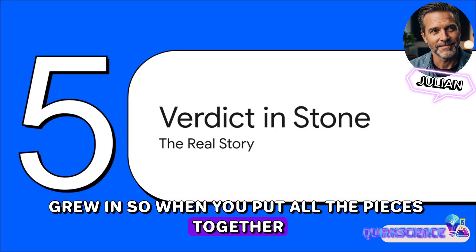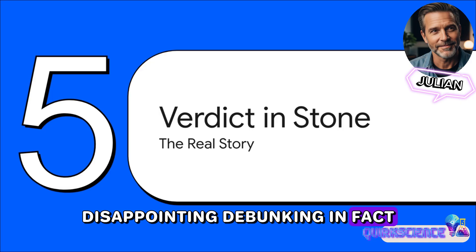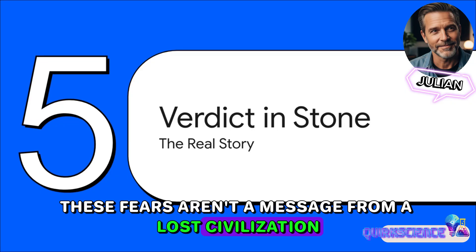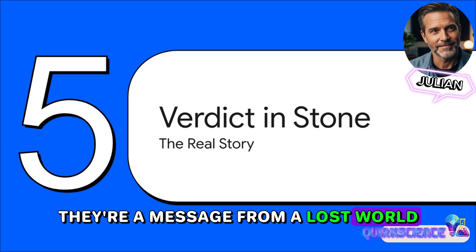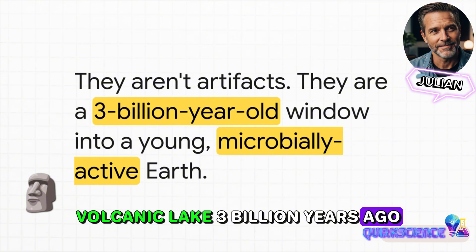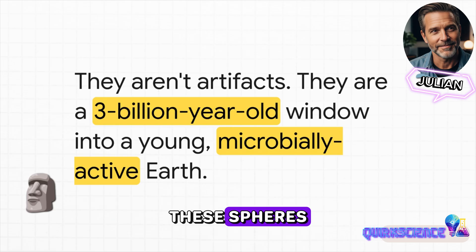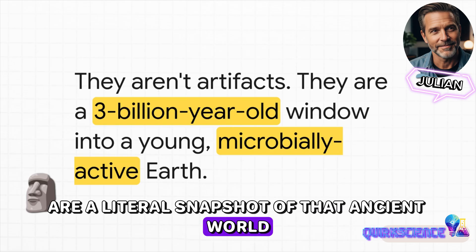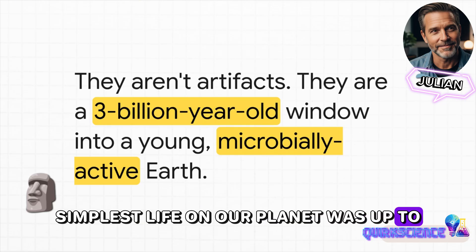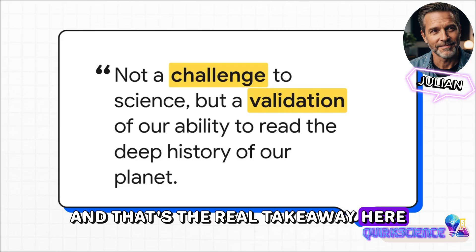When you put all the pieces together, the verdict is pretty clear. But listen, this isn't some boring, disappointing debunking. In fact, the truth is way, way cooler than the myth. These spheres aren't a message from a lost civilization — they're a message from a lost world, our own. These things formed in a shallow volcanic lake three billion years ago. The planet was incredibly young, and the only life around was tiny little microbes. These spheres are a literal snapshot of that ancient world, telling us about the chemistry of the water and what the earliest, simplest life on our planet was up to. They aren't a mystery that defies history — they're a geological treasure.